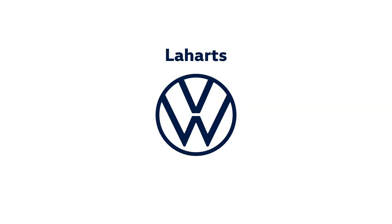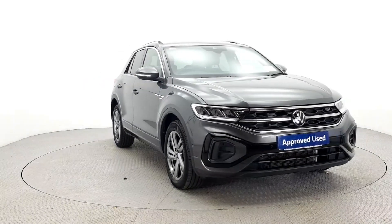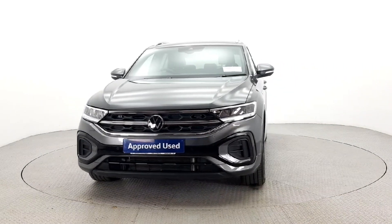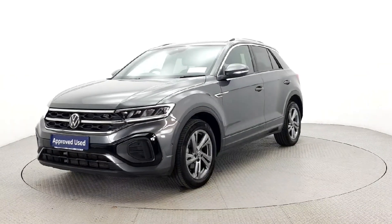Introducing the 2023 Volkswagen T-Roc RL 2.0 TDI M6F 116 HP 5-door in stylish grey, packed with comfort, safety and technology features like air conditioning, cruise control, Bluetooth and more.